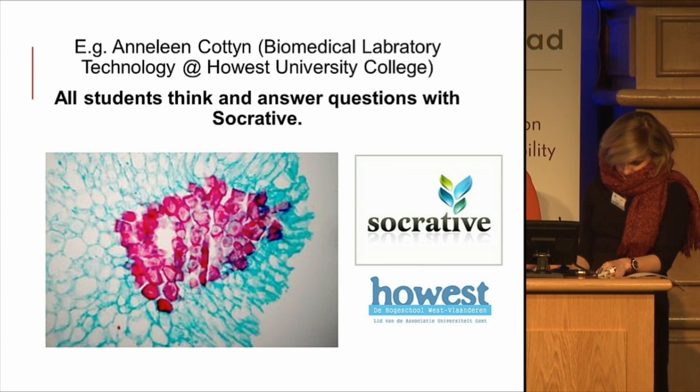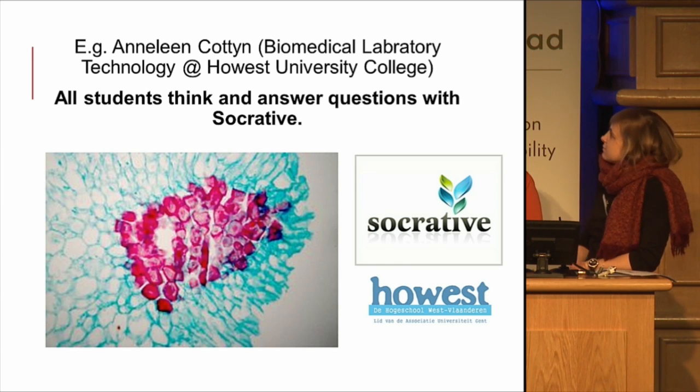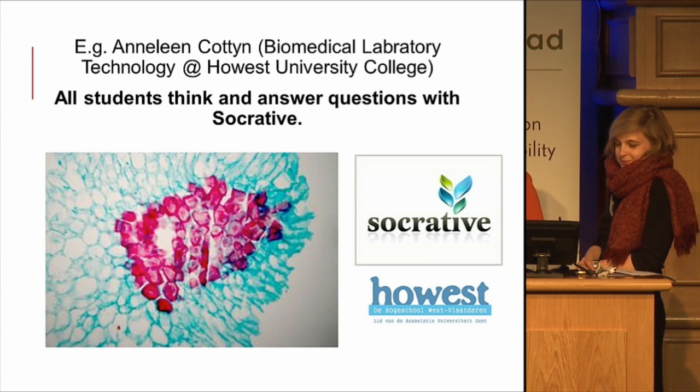Another example is from the same university college — a lecturer in biomedical laboratory technology who uses microscopical images in her PowerPoint presentations and asks questions about them. She noticed it was always the same students who answered. She used the tool Socrative, where you can ask open questions or multiple choice questions online. Students go to Socrative and answer anonymously, and the professor — Annaline — gets immediate anonymous feedback. More students became engaged this way.